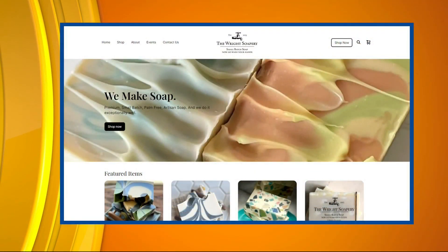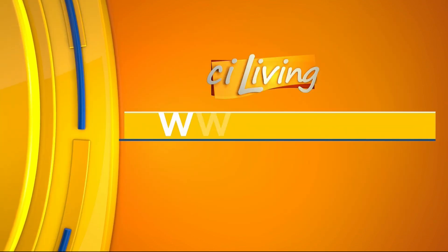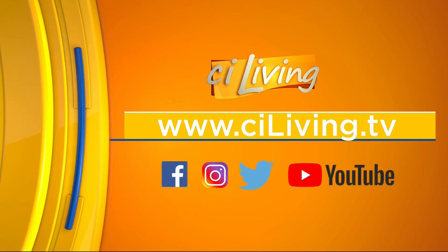We're going to be right back with another amazing vendor coming up a little bit later this hour. In the meantime, if you want to learn about Wright Soapery, there's their website, and we'll connect you with everything happening at CILiving.tv after today's show. We do appreciate the Land Connection for sponsoring our segment this afternoon.